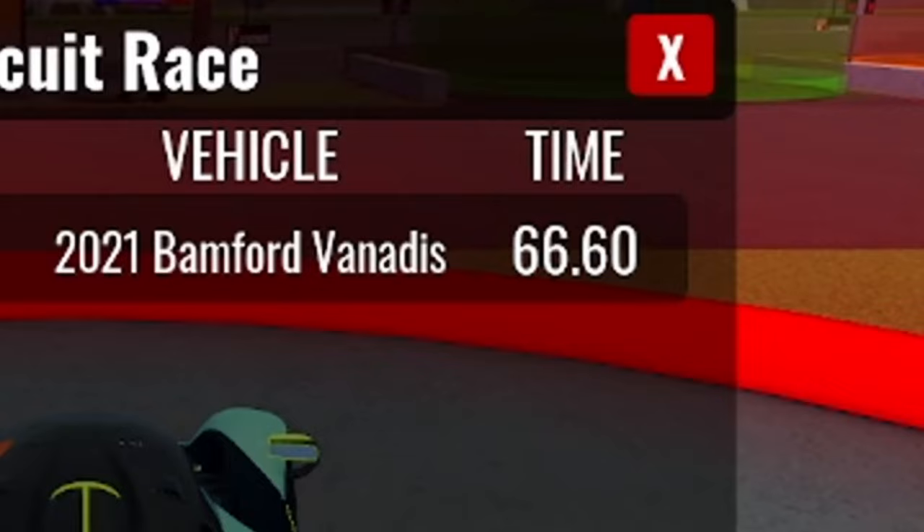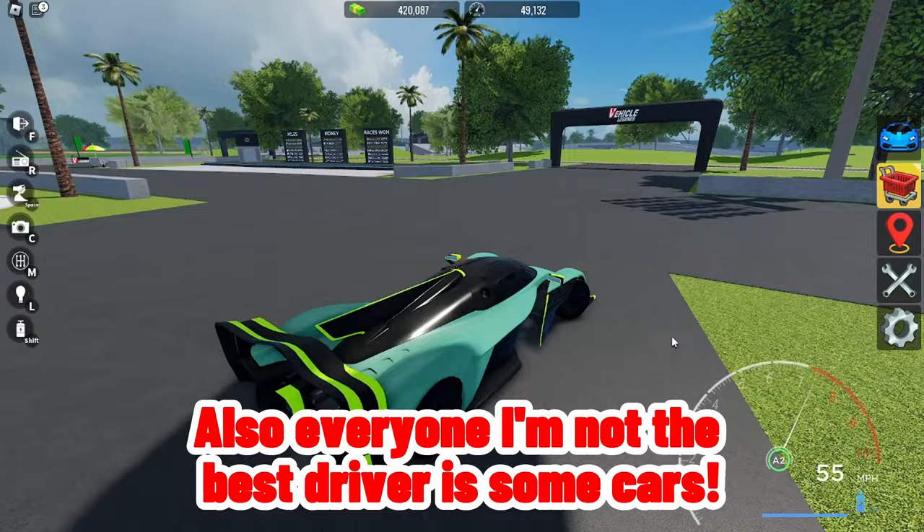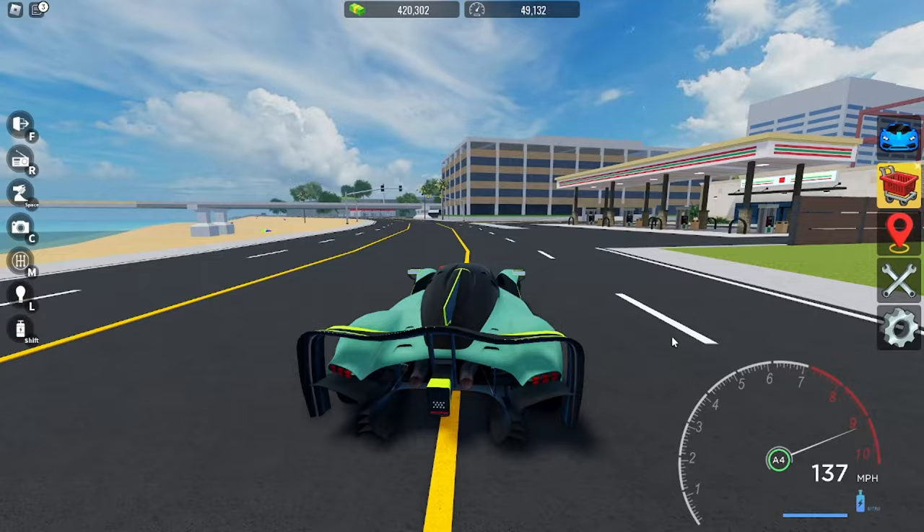Also, I'm not the best driver in some cars, like in this AMG Pro, so my time isn't that good.